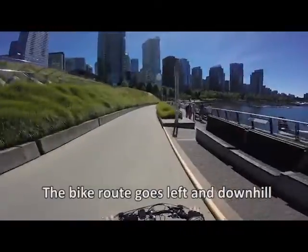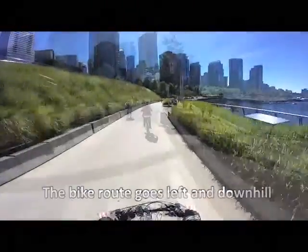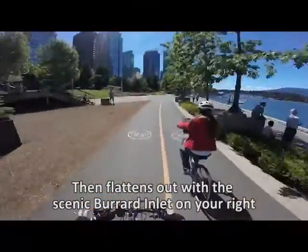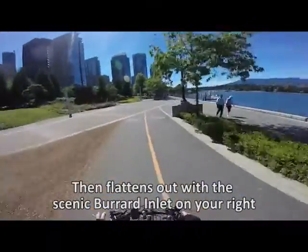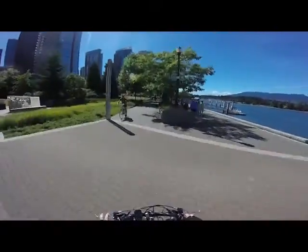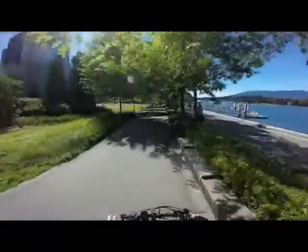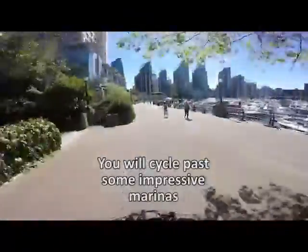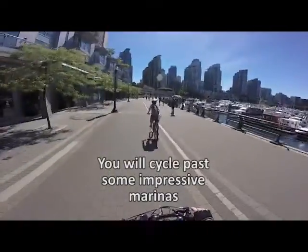Up ahead you can see the towers that are the newest neighborhood in Vancouver — Coal Harbour. This is an area that was industrial lands and was reclaimed during the 80s and 90s, and the development started to arrive shortly after that. Now there's lots of green space, and the seawall is connected to the seawall with Stanley Park.